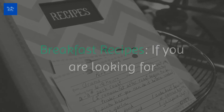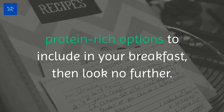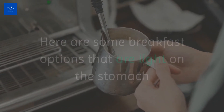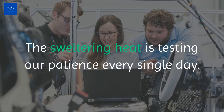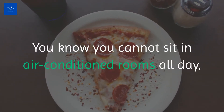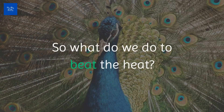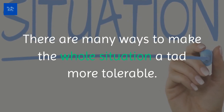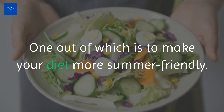Breakfast recipes. If you are looking for protein-rich options to include in your breakfast, then look no further. Here are some breakfast options that are light on the stomach and super easy to whip up in the hot summers too. The sweltering heat is testing our patience every single day. You know you cannot sit in air-conditioned rooms all day, and neither can you be drinking sodas and sharbats endlessly. So what do we do to beat the heat? There are many ways to make the whole situation a tad more tolerable, one of which is to make your diet more summer friendly.